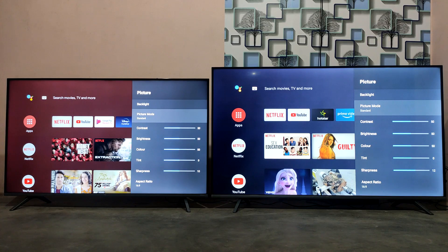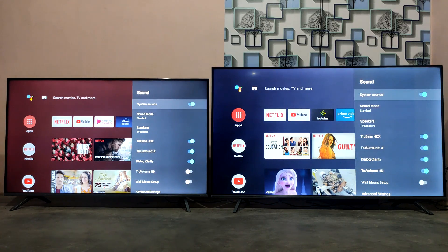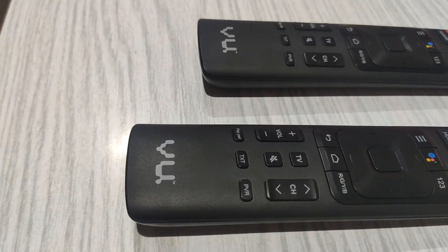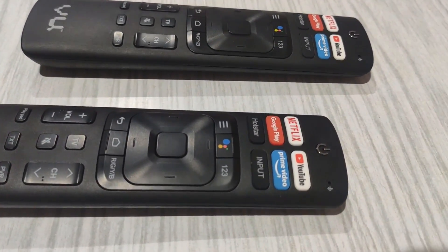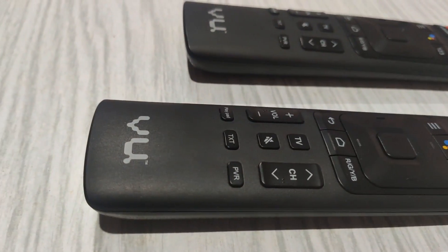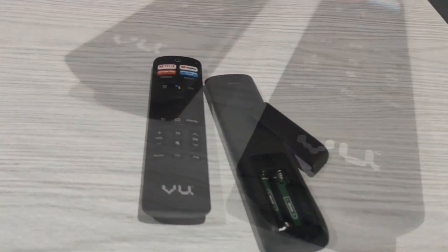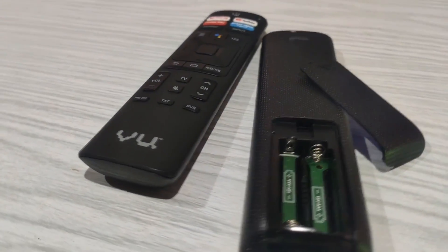For this comparison, the audio and video settings are set to default so we get the best comparison results. We have a Wi-Fi network connected. The TV comes with a voice-enabled Bluetooth remote. It has dedicated buttons for YouTube, Netflix, Amazon, and Airstar streaming apps, plus access to Google Assistant.